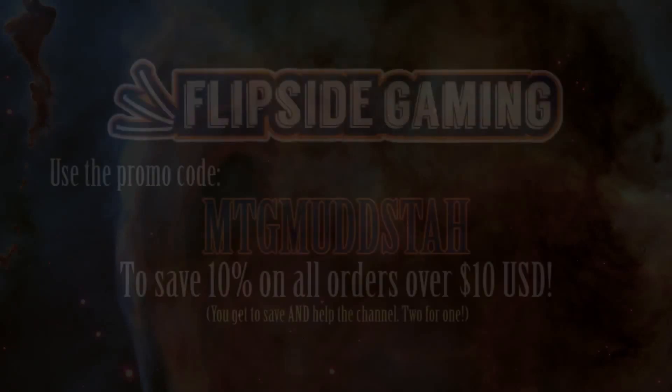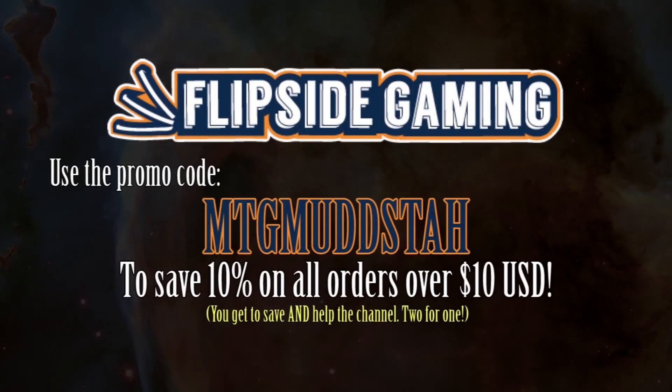Hey gang, and welcome back. Just a reminder, you can now use the promo code MTGMUDSTA, all caps, at FlipSideGaming.com. You'll get 10% off orders over $10 and help with the channel at the same time.